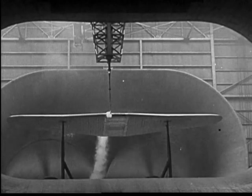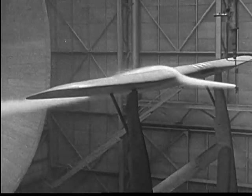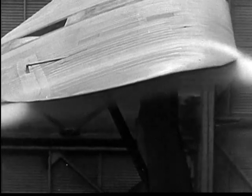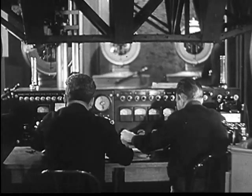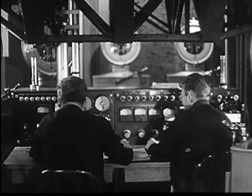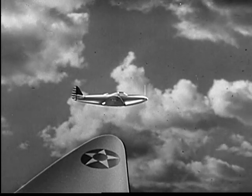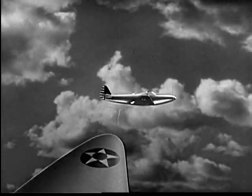And today, in gigantic wind tunnels like this one at America's famed Langley Field, full-size planes are tested. A veritable tornado comes out of an immense tunnel, forcing tremendous pressure against the plane. To stir up a hurricane in that monster, it takes 8,000 horsepower. As a result of this unending research, American-designed and American-built planes are today the envy of the world — ultra-streamlined beauties which slip through the air at better than 400 miles an hour.